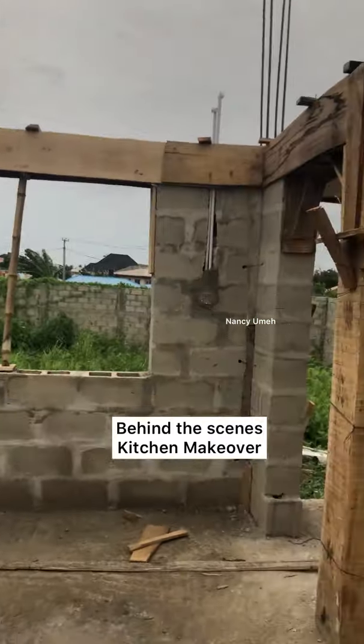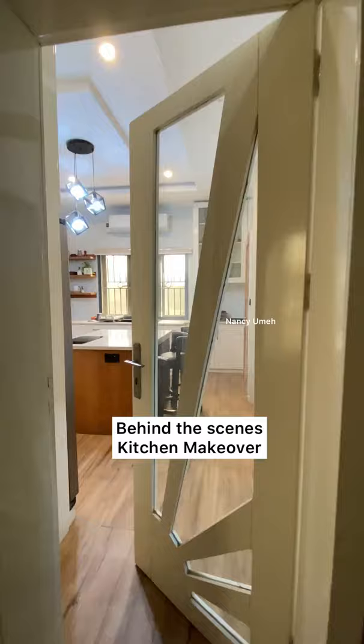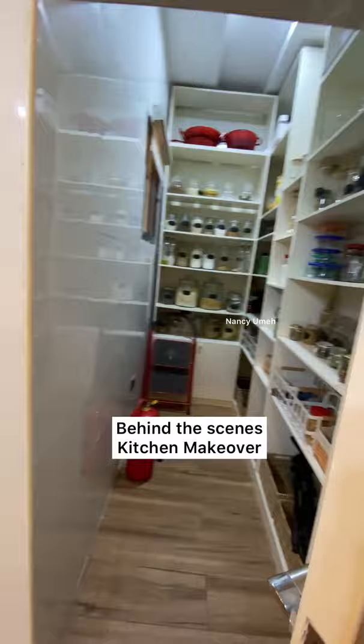Hey guys, Nancy here. Welcome to my channel. This video is just behind the scenes of how we got our kitchen from this to this beautiful, beautiful kitchen that I'm so proud of.